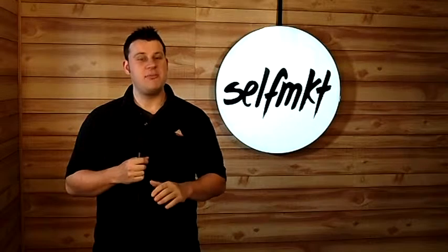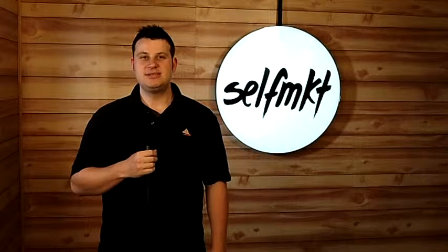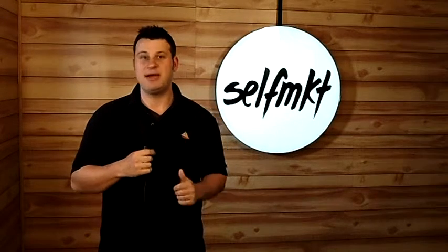A do-it-yourself editing program that helps your self-published book get the polish and sheen that it needs to succeed. You're watching Self-Market, episode 25. We're talking editing — your favorite topic, mine too.